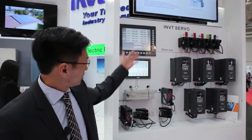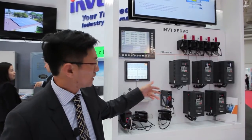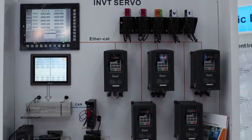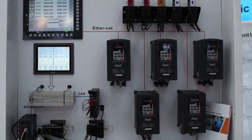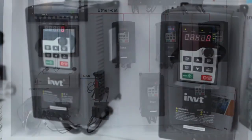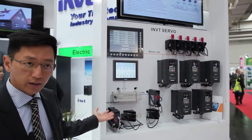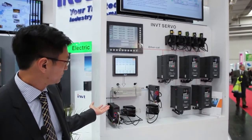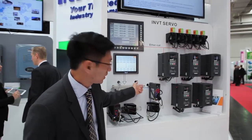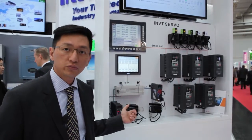This is our latest technology for the five-axis servo control. One controller sends the control command through EtherCAT to control the five axes. This system will be widely used for the CNC system. And also we have a standard general-purpose servo control — PLC through CANOPEN communication — so that we can offer a total automation system.